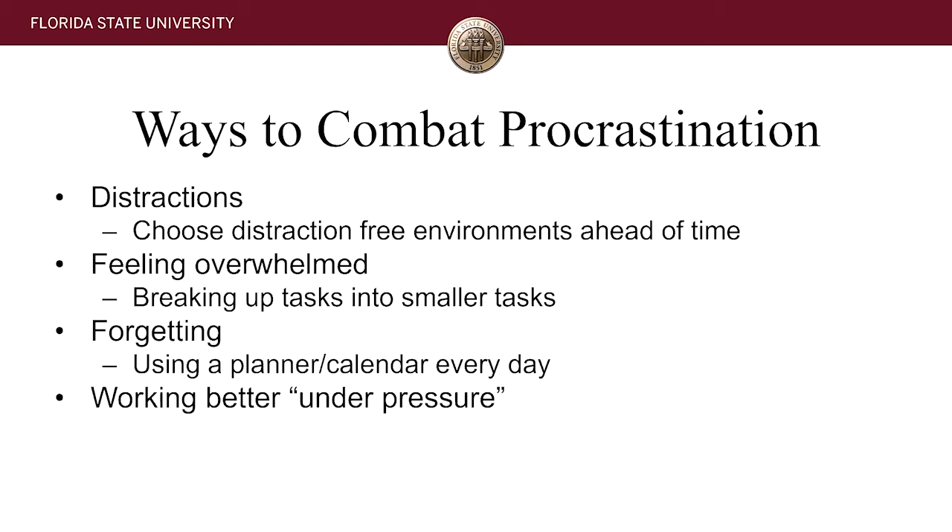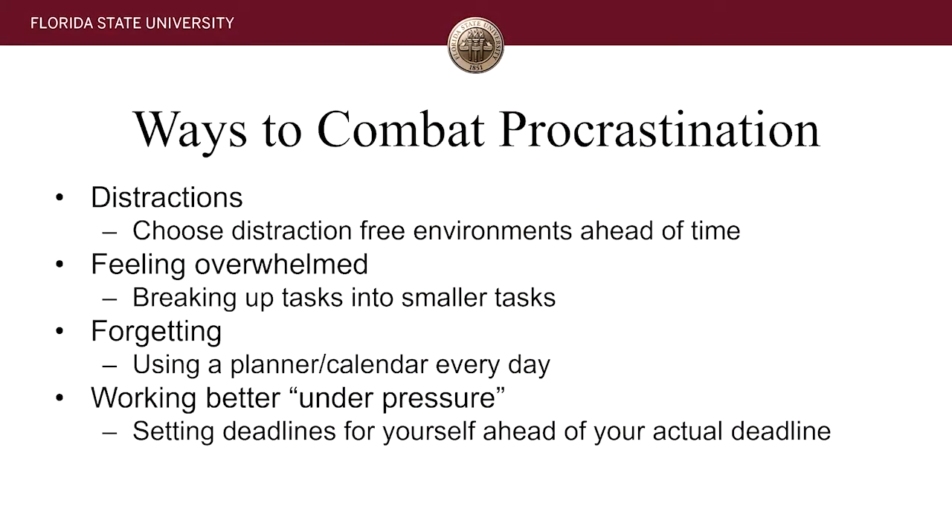For those of us who feel we simply work better under pressure — even if that's completely true, it's just not sustainable. You're going to start having so much work, especially in those 3,000 and 4,000 level courses, that procrastinating because you think you'll do better is going to catch up to you and hurt your grades. At some point you'll have to start deciding between one thing or another, and that's when grades start plummeting. One way to retain that feeling of pressure without penalizing yourself is to start creating deadlines ahead of the actual deadline.